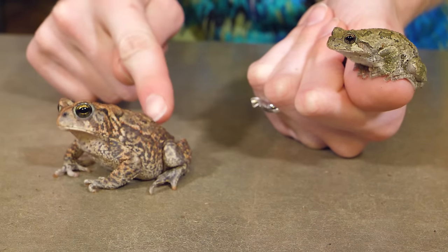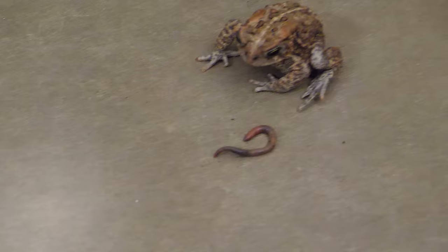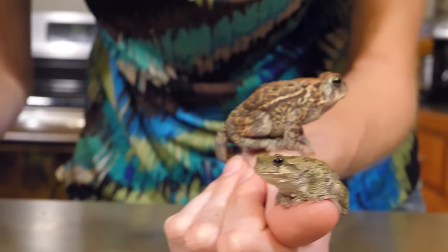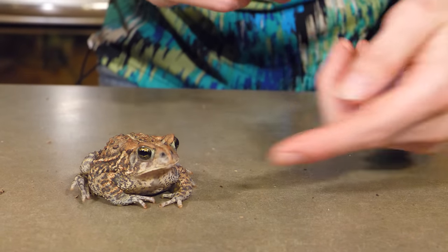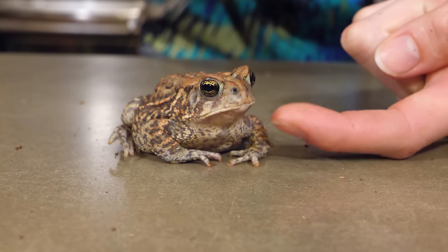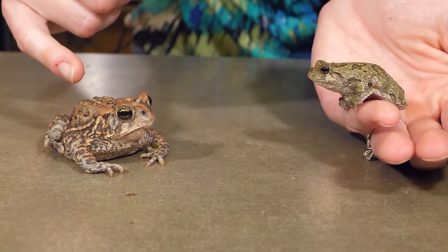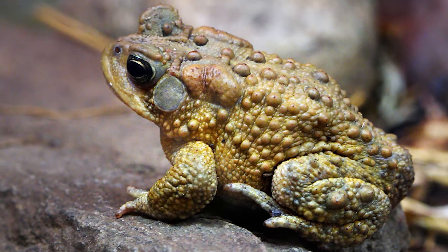Toads, on the other hand, have much drier skin because instead of relying on absorption of water and extraction of oxygen through the skin, they get their oxygen from the air using their lungs. When a toad expands its throat, it creates a vacuum and sucks air through its nose into its throat, which then gets pushed down into its lungs. After oxygen is extracted and exchanged with CO2, that CO2 goes back into the throat and they close their throat, pushing the air back out through their nose. So every time a toad moves its throat in and out, it's actually taking a breath. Because toads aren't reliant on water absorption, they will live further away from bodies of water, but they will come back for breeding purposes.